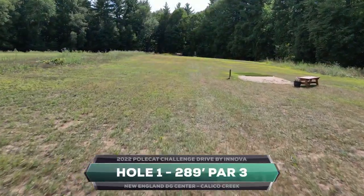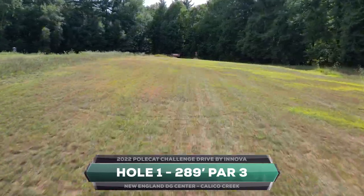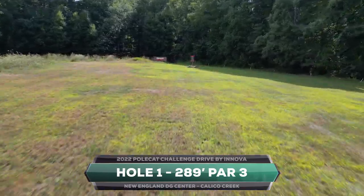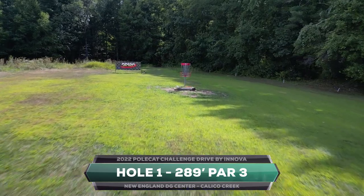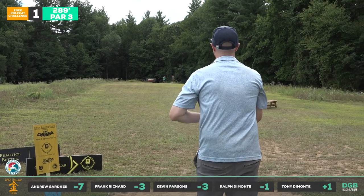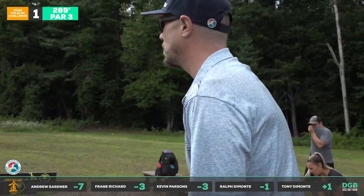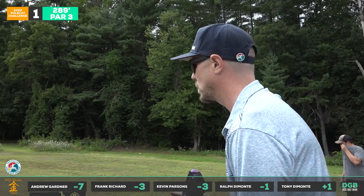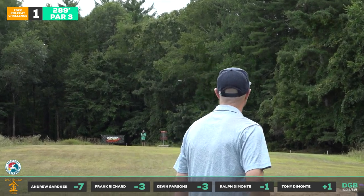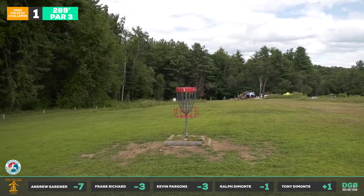That brings us to hole one, 289 feet, par three, OB on the right-hand side. All you're looking to do is throw something on a hyzer, let it drift out to the right and fade back a little bit. The Polecat flight numbers are 1, 3, 0, 0 — it's a difficult disc to really put some torque behind.